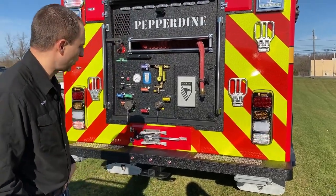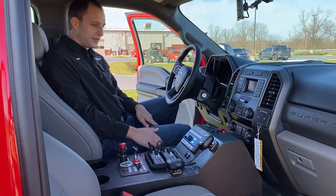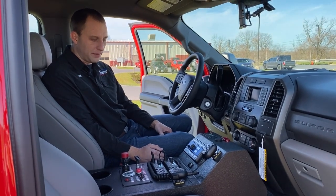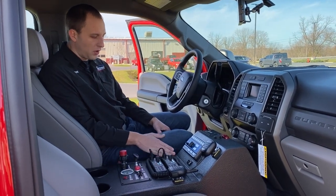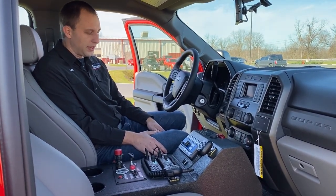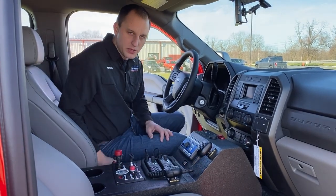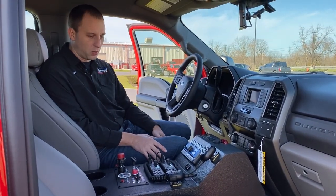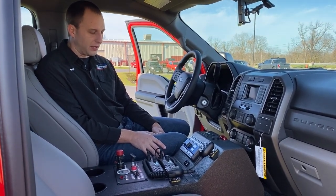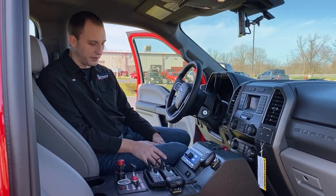I'm going to take you inside and show you some of the interior functions. We're inside the Pepperdine truck now. We have a custom-built console by our JustBoxit company, which is in-house. We build all our own consoles — they're made out of birch wood and then coated with bed liner material. We don't use particle board or anything like that. Everything at Engine Apparatus and Rapid Response is high-end quality equipment. We do not cheap things out just to save a dollar here or there.